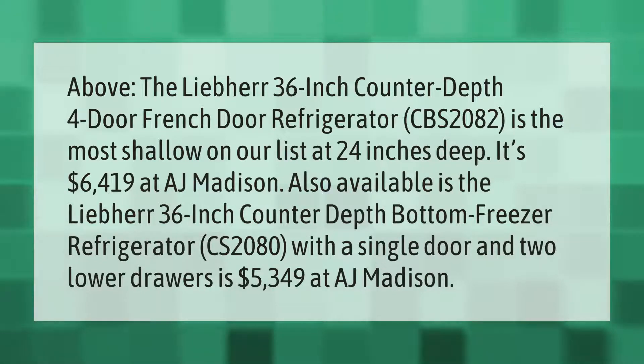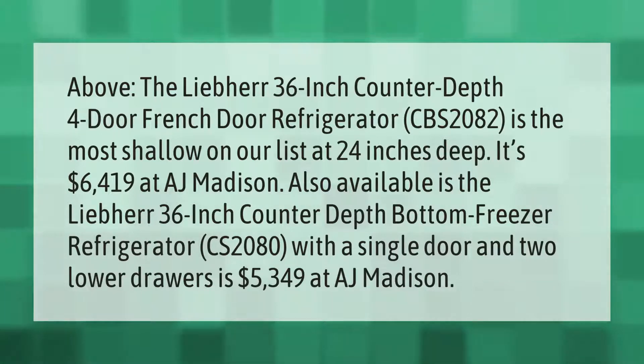The Liebherr 36-inch counter depth four-door French door refrigerator, CBS 2082, is the most shallow on our list at 24 inches deep. It's $6,419 at AJ Madison, also available as the Liebherr 36-inch counter depth bottom freezer refrigerator.